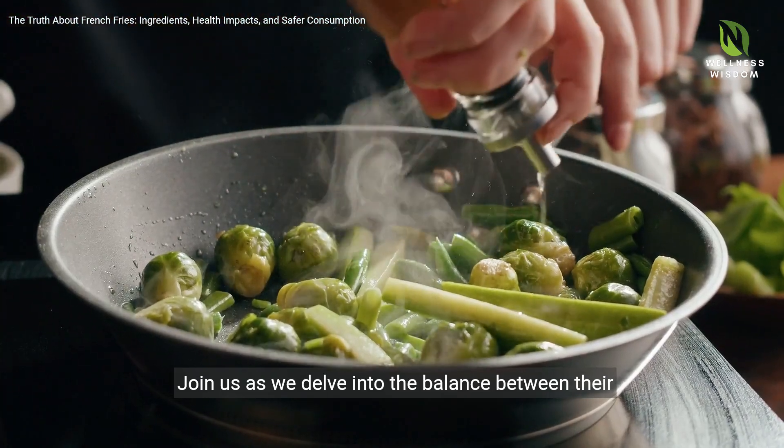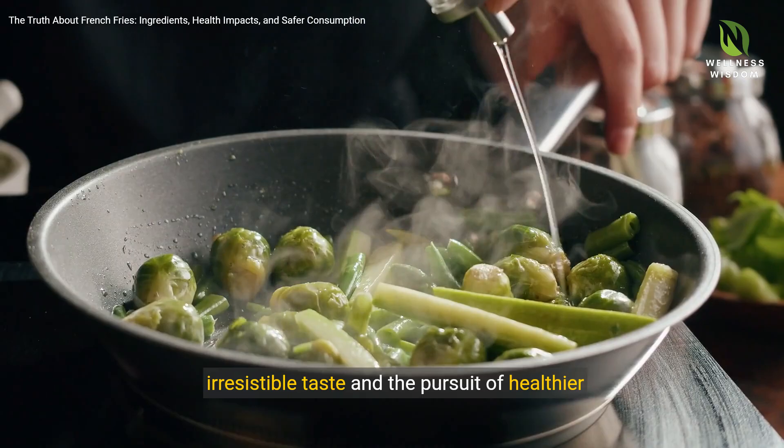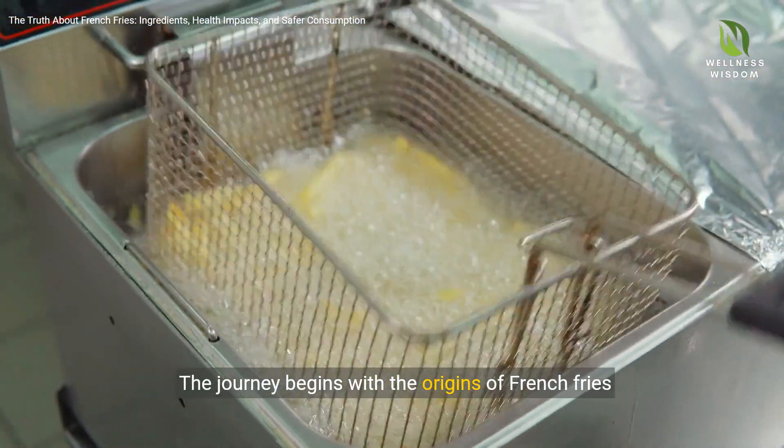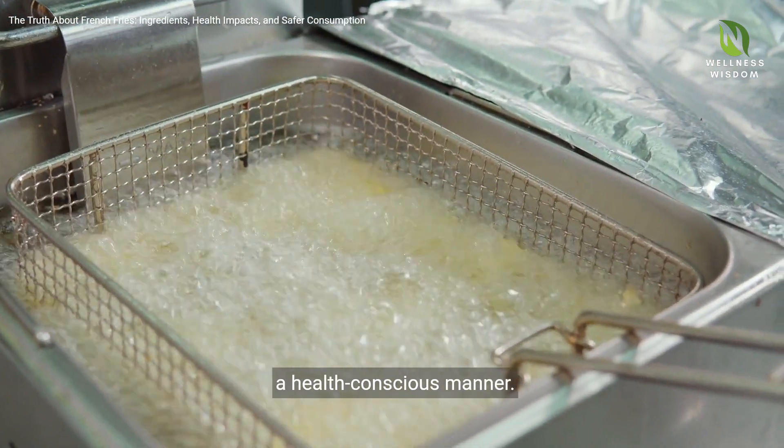Join us as we delve into the balance between their irresistible taste and the pursuit of healthier consumption. The journey begins with the origins of French fries and evolves to uncover methods for enjoying them in a health-conscious manner.